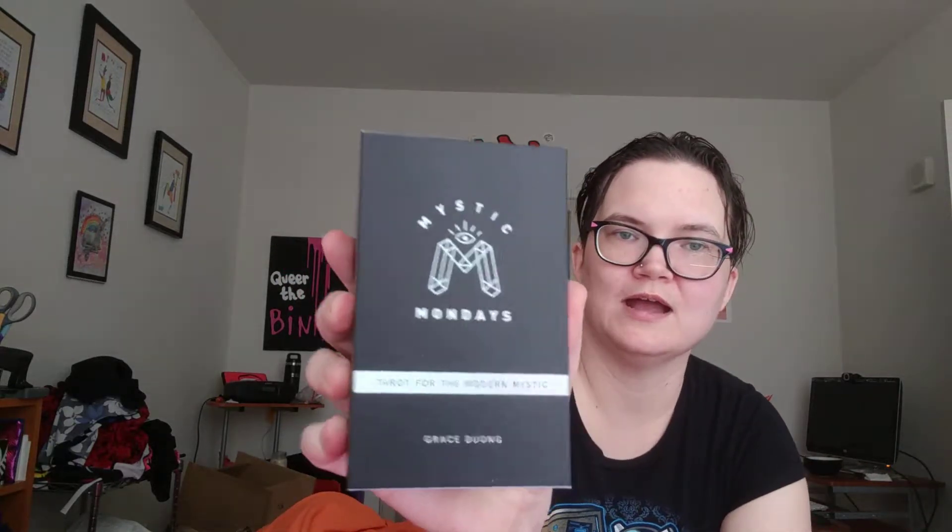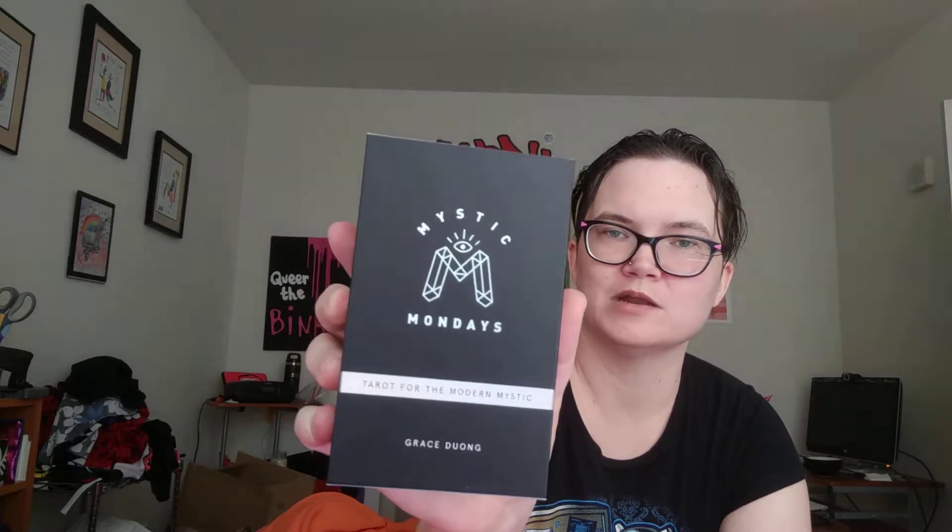Hey YouTube, it's time for a tarot deck review. We're going to be looking at the Mystic Mondays, which is not new at all, but I think there was a request for this one. This deck has been surprisingly awesome. I reach for it a lot — especially for bigger energies, big life development stuff.